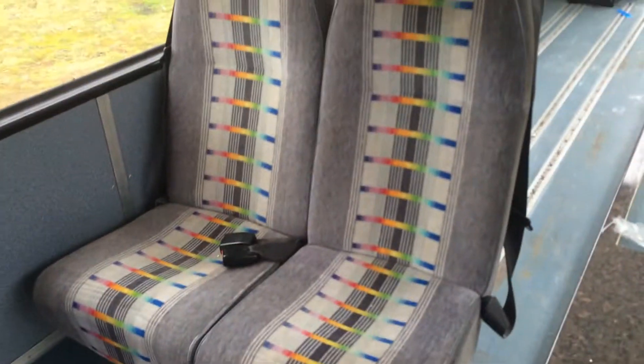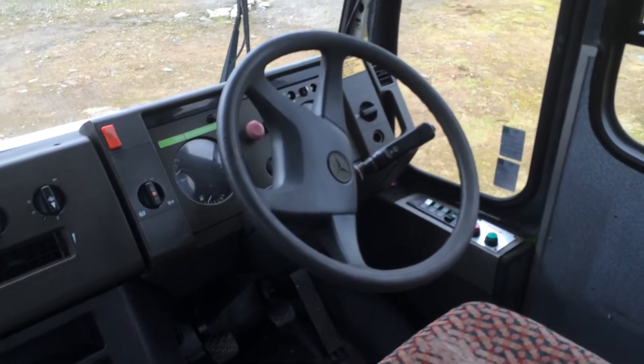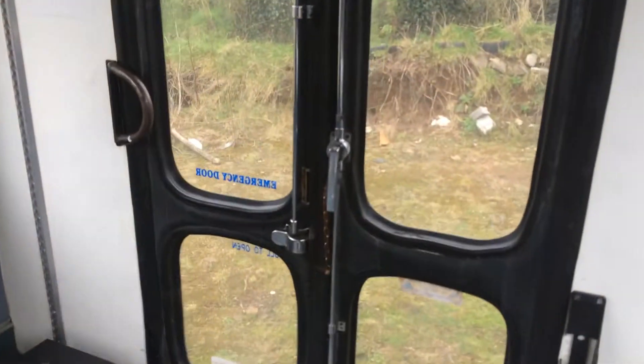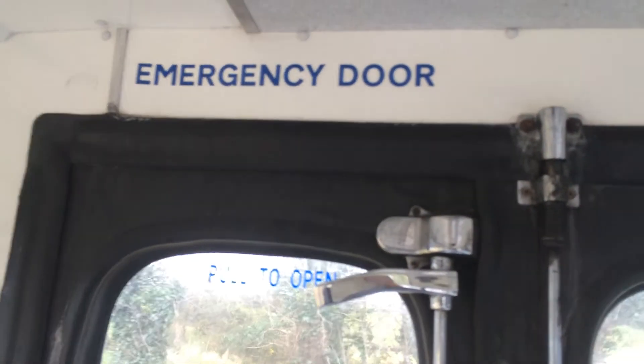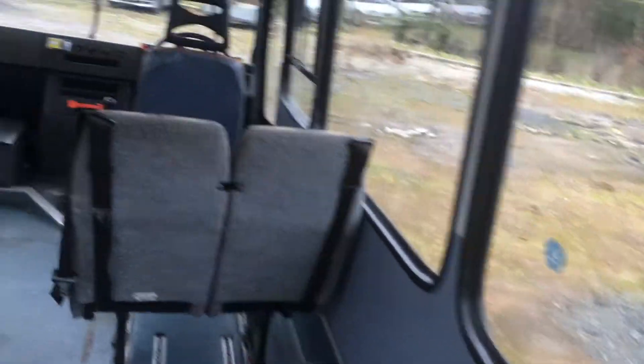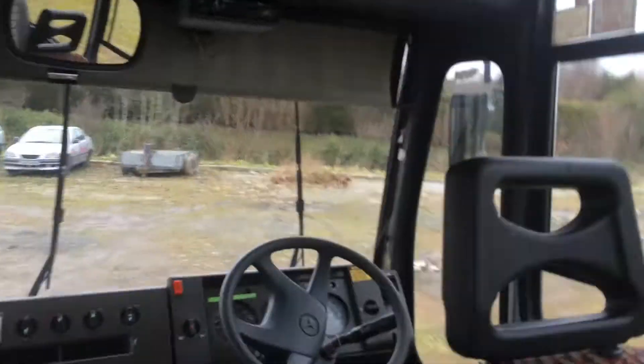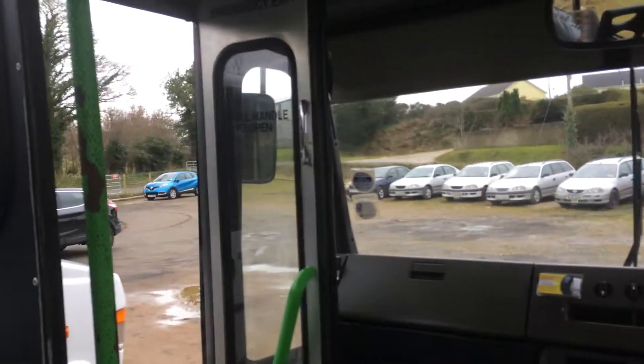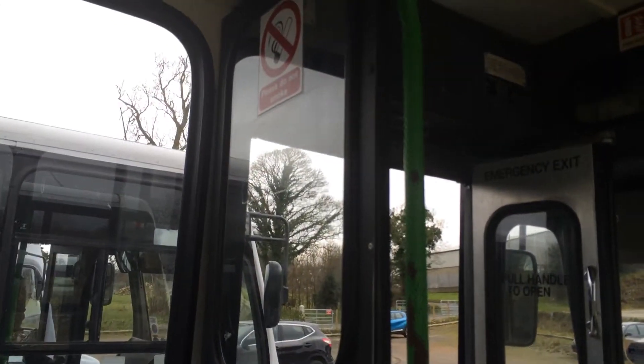There's only two seats on this bus. There's the driver's cab. Let's take a look at the seats. We're sitting on the two-seater bus now, on the preserved SELB.